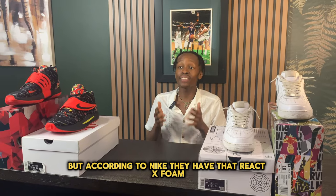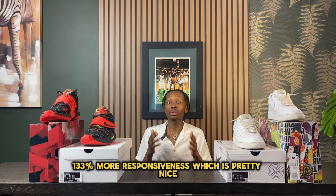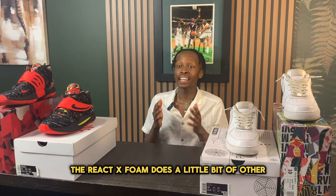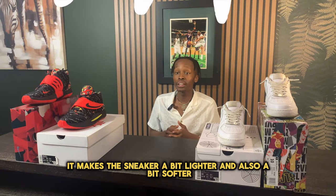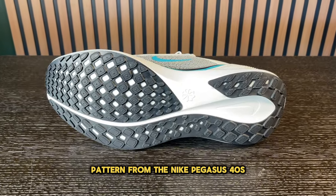But according to Nike, they have that React X foam, which ultimately gives you 132% more responsiveness, which is pretty nice. The React X foam also makes the sneaker a bit lighter and a bit softer. One thing they did keep the same was the traction pattern from the Nike Pegasus 40.